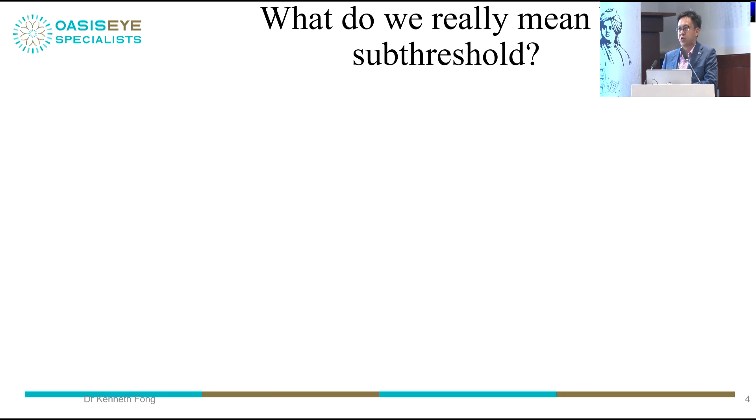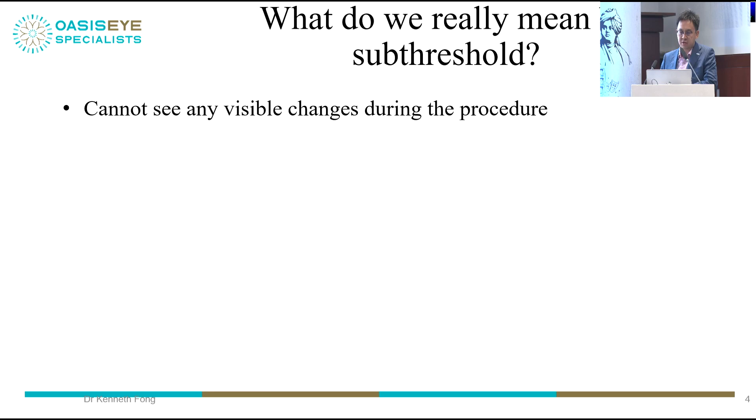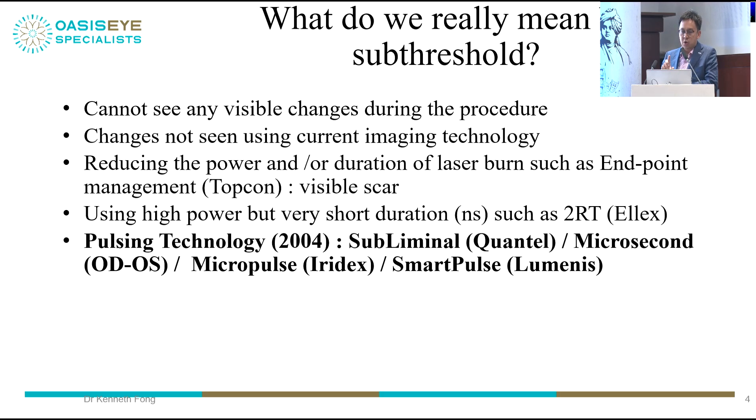What do we mean by subthreshold? Subthreshold laser means that when you perform the laser at the macula, you do not see any visible changes — you do not see a scar. You cannot see it with autofluorescence, OCTA, or FFA. Whether you reduce the power or duration of laser, such as using endpoint management software whereby you see a burn at the beginning and end of treatment — this is not subthreshold laser.